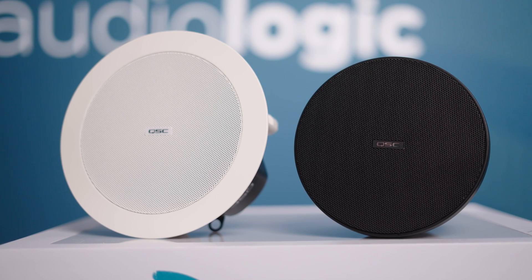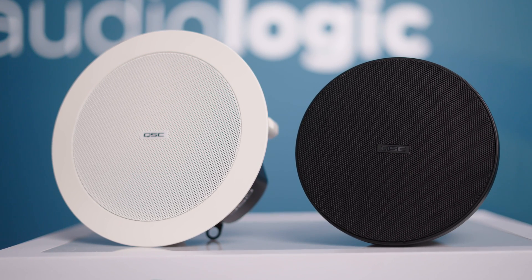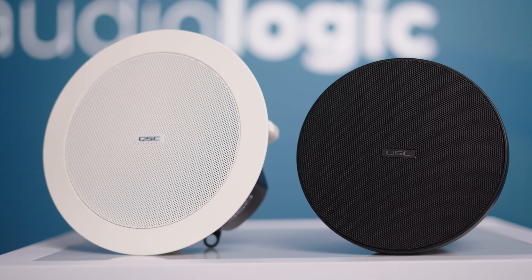The NL series have the same sonic characteristics as the rest of the renowned acoustic design series, allowing the integrator to mix and match various form factors to suit the needs of any space.